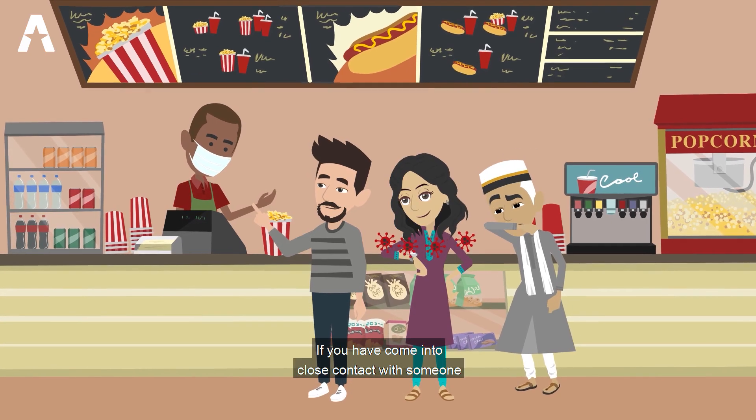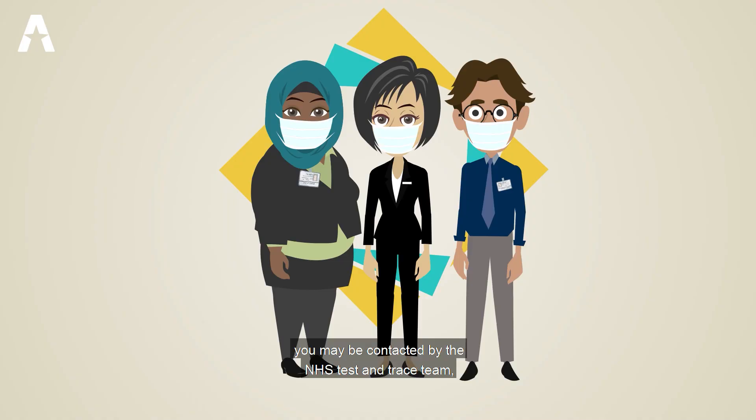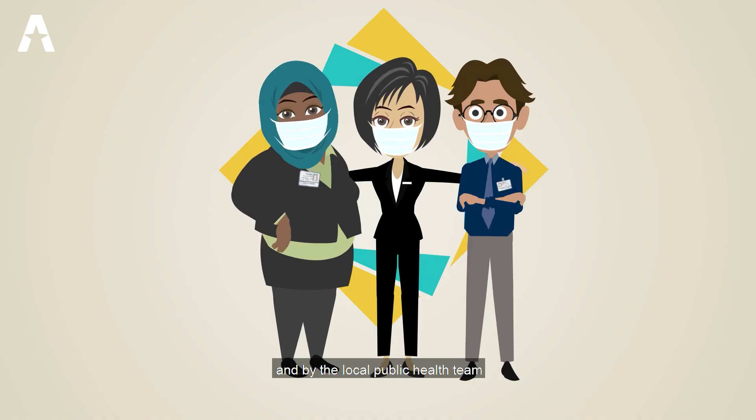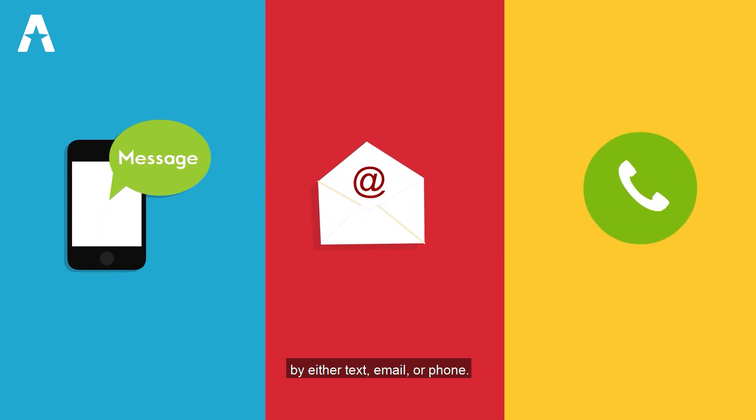If you have come into close contact with someone who has tested positive for COVID-19, you may be contacted by the NHS Test and Trace team and by the local public health team by either text, email or phone.